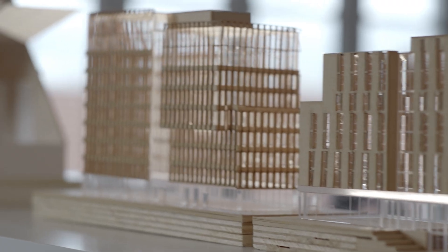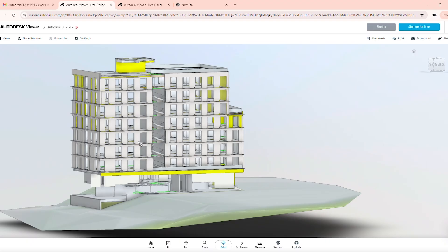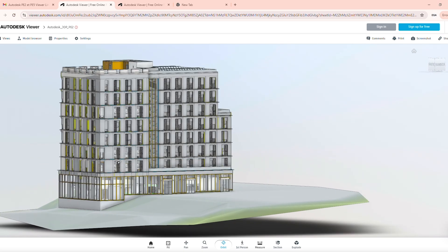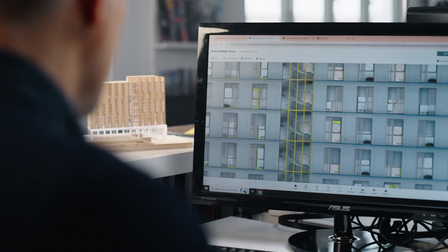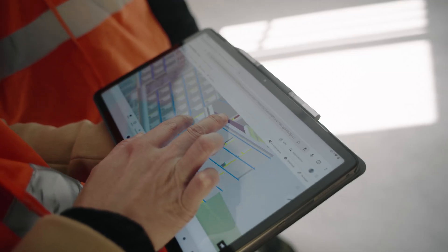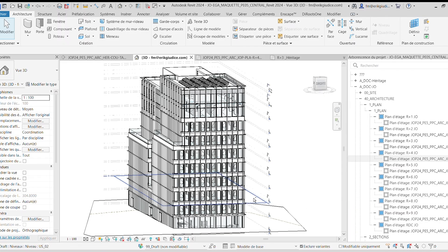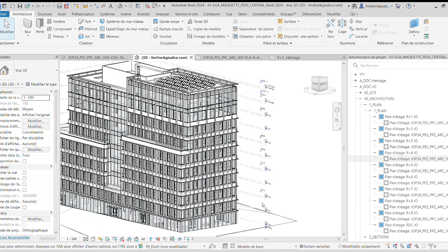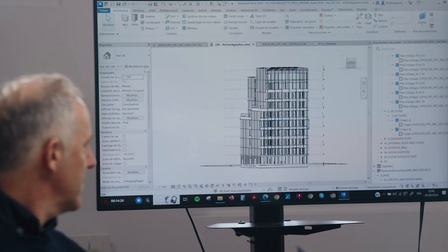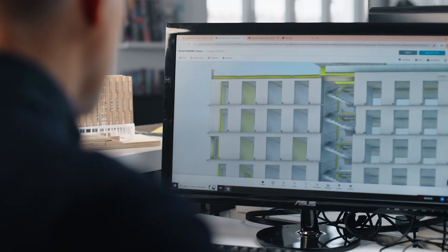There were 40 architects involved across 11 offices. We used Revit from day one. Having an open platform makes it possible to integrate and to share models. Those are the profiles that will be used for shading the facade. Revit is a fantastic tool to collaborate and to export into IFC and to share with other disciplines who are not using Revit primarily.